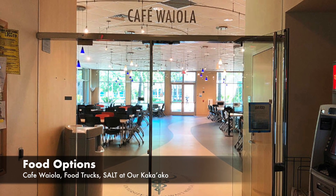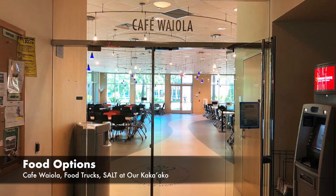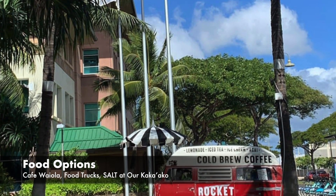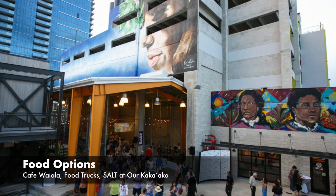We have a bunch of different food options here on campus. We have the cafeteria inside with a bunch of different food vendors. And during the week, we also have a bunch of different food trucks. There's also Salt, Kakaako across the street with a bunch of different cafes and restaurants to choose from as well.